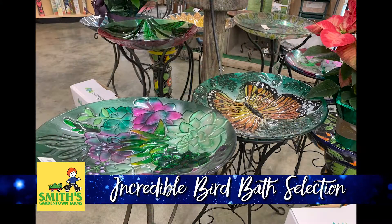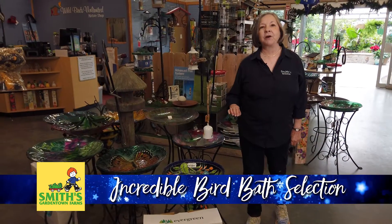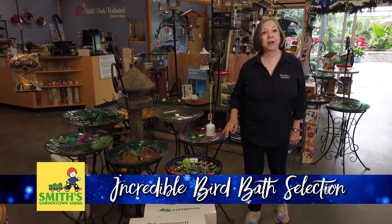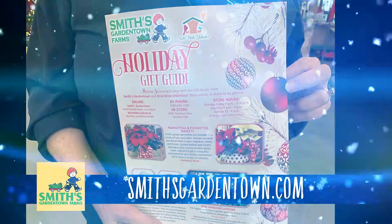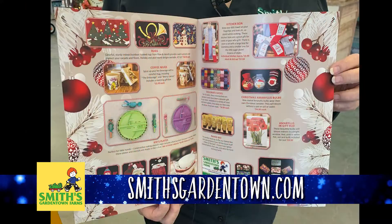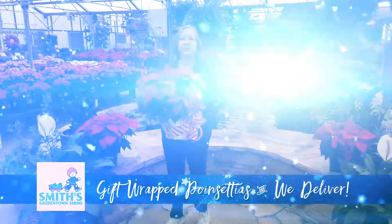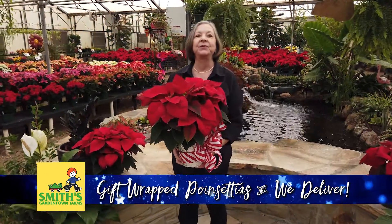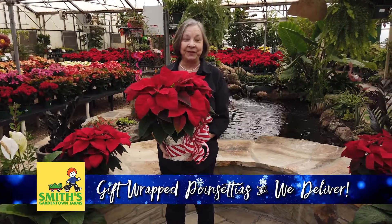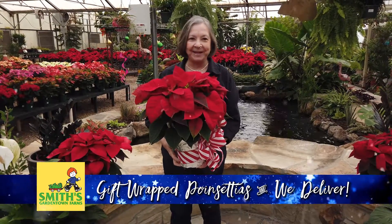No garden is complete without a nice bird bath for our feathered friends, and we have a great selection at Smith's Garden Town and Wild Birds Unlimited. We have glass, ceramic, and stone — all kinds of bird baths — and you'll need one in your yard both in winter and summer to keep the birds happy. Be sure to go to smithsgardentown.com and look at our beautiful full-color Christmas flyer, which tells you all these Christmas ideas and many more. Of course we always have a lot of beautiful houseplants, and at this time of year you can't go wrong with a beautiful Smith's-grown poinsettia for everyone on your gift list. Come see us soon for our Winter Wonderland at Smith's Garden Town for all your Christmas shopping needs.